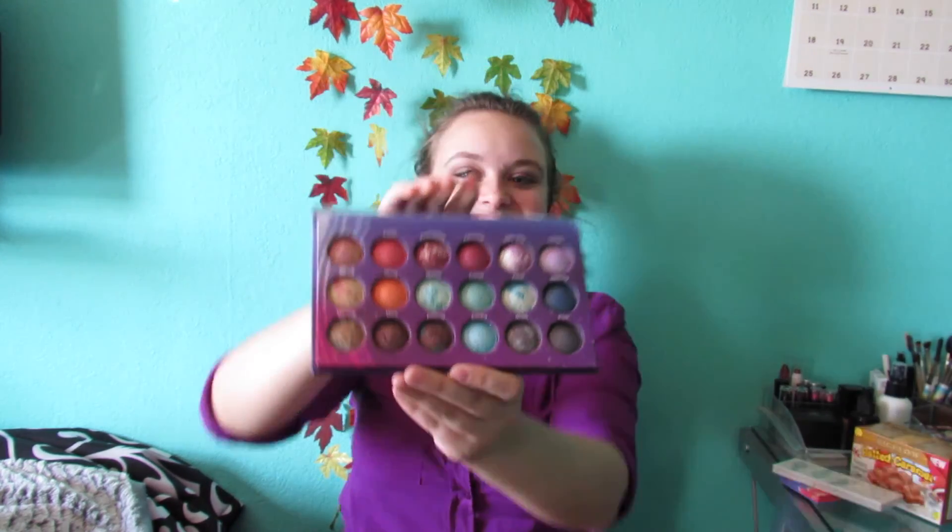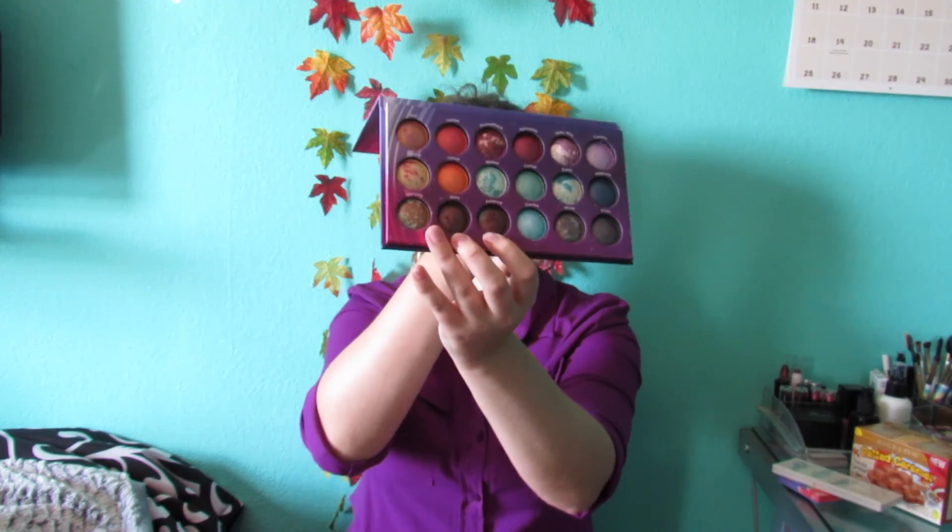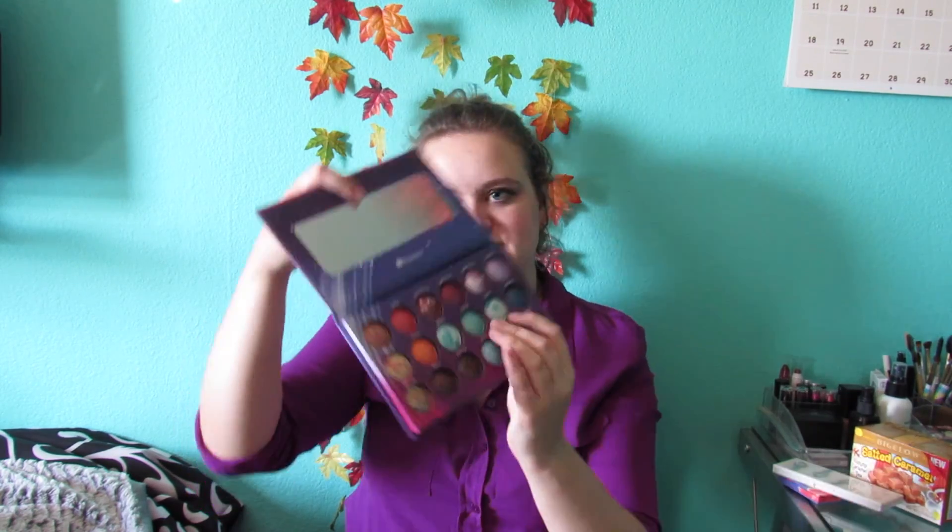This palette is the one I saw first and knew instantly I had to have it, because it's so awesome. It's called Galaxy Chic, and it's 18-color baked eyeshadows. Look at that — it's so awesome, I love it. Each one of the colors has a word above it: the Sun, Jupiter, Prometheus, Aphrodite, Milky Way, Cosmic, etc. I kind of stick to these three tones — Mercury, Mars, and Asteroid — and then I use the lighter portions of Earth.